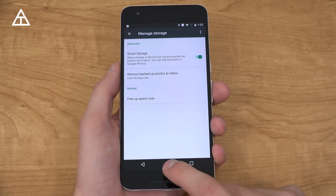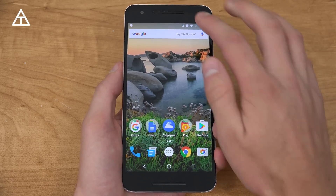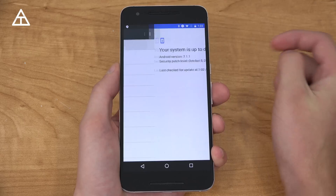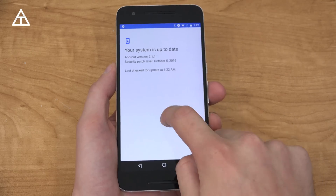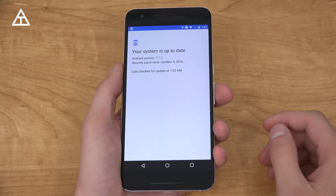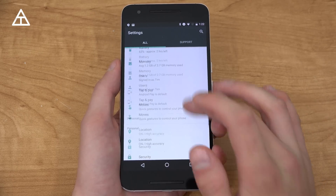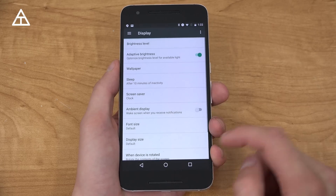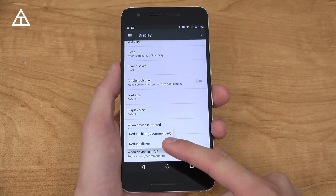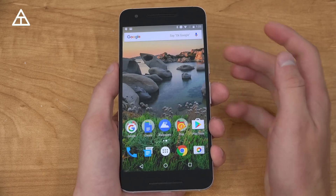Also in Settings, seamless updates are now applied. When you go into About > System Updates, there's no check-now button. With seamless updates, they should download in the background without interrupting anything you're doing. Going back into Display and scrolling down, when the device is in VR, you can reduce blur or reduce flicker — two options. Daydream VR mode has been added as well.